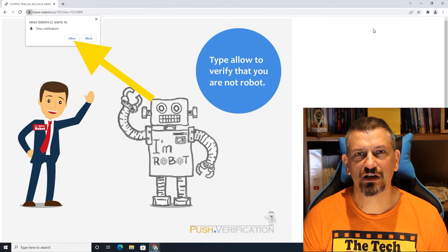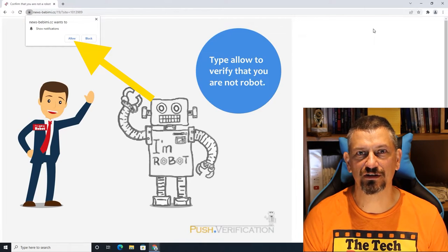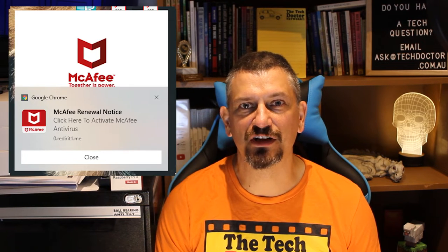It happens. You're searching the web, looking for something, and a site pops up an alert of some sort. You're distracted, you don't really read it, and you just click OK. Next thing you know, your computer is deluged in pop-ups and notifications.